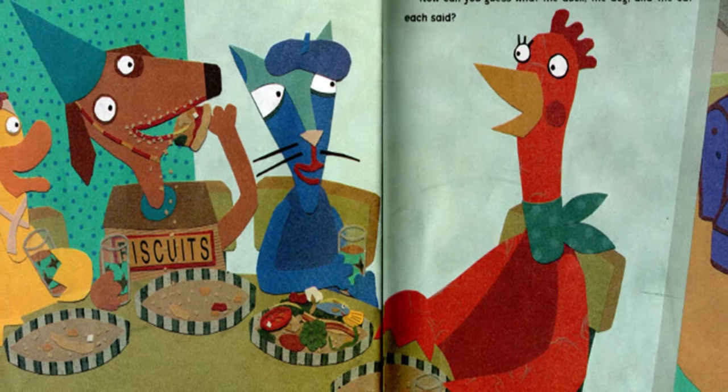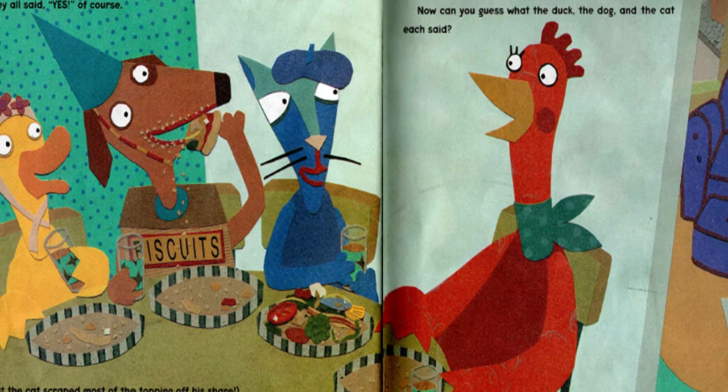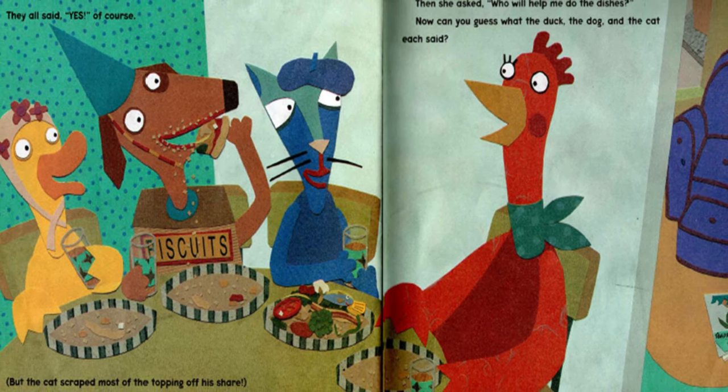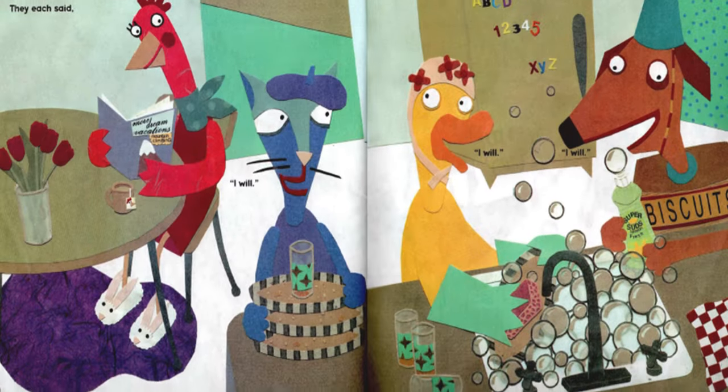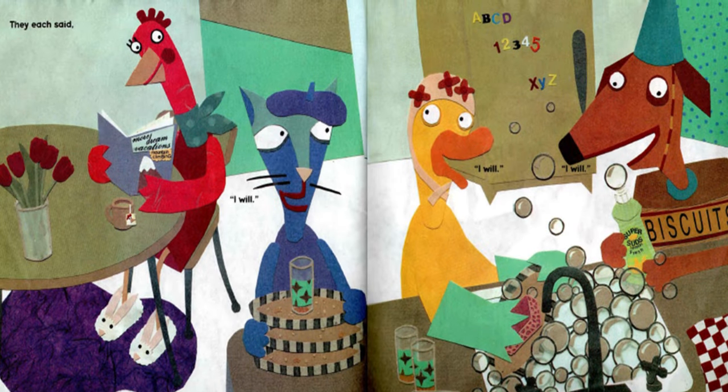They all said yes, of course. But the cat scraped most of the topping off his slice. When the pizza was all gone, the Little Red Hen made herself another cup of chickweed tea. Then she asked, "Who will help me do the dishes?" Now can you guess what the duck, the dog and the cat each said? They each said, "I will! I will! I will!" And they did!